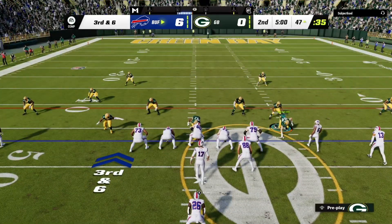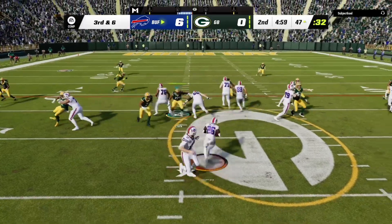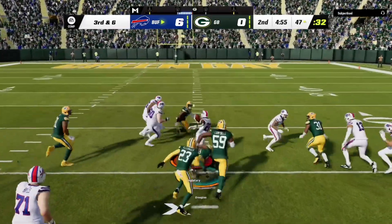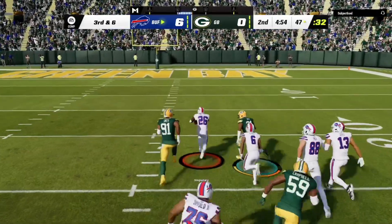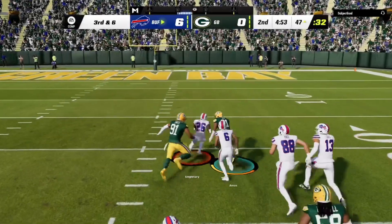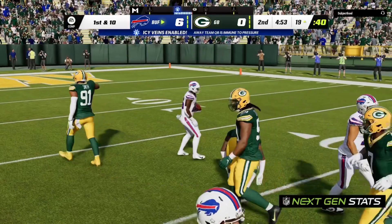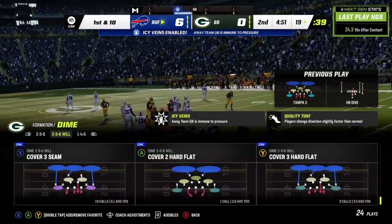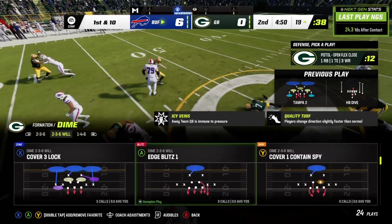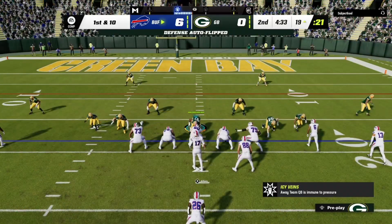A couple of extra defensive backs in the ballgame here on third and six. A give up the middle to Singletary, and some space here. He'll wind up getting this one all the way down inside the 20 — 28 yards on the ground. Just a terrific run there from a running back who is so compact and powerful, and that strength was on display there.